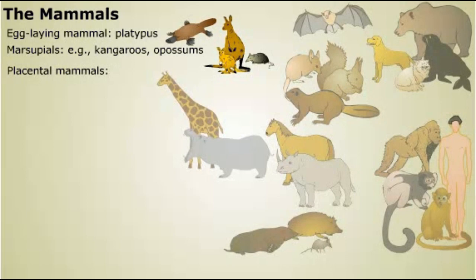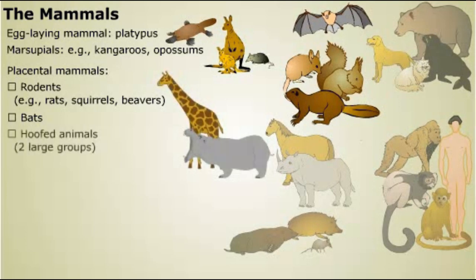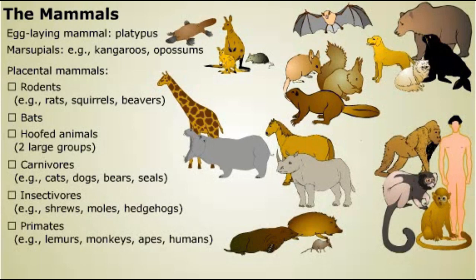Some important groups of mammals include: rodents such as rats, squirrels, and beavers; bats, which are the only flying mammals; two large groups of hoofed animals; carnivores such as cats, dogs, bears, and seals; insectivores such as shrews, moles, and hedgehogs; and the group to which humans belong, the primates, which also includes lemurs, monkeys, and apes.